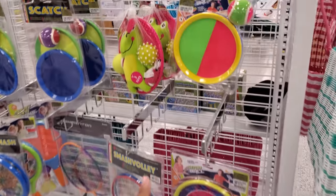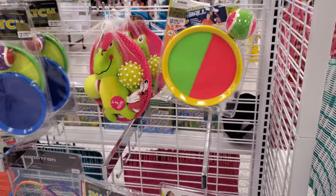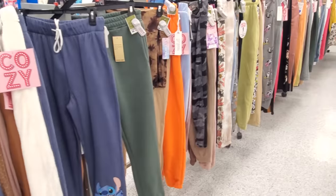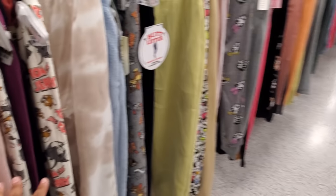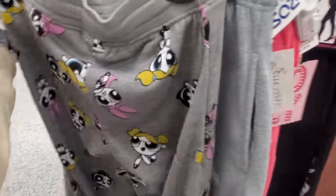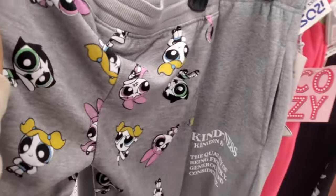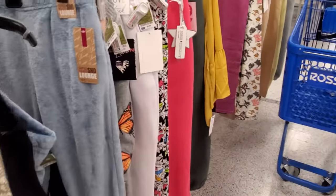Oh my gosh, you guys remember this game? Four dollars - we throw it back and forth with the velcro. Clothing - nothing new, it's actually really really dry in this location. A lot of Tom and Jerry sweatpants, Powerpuff Girls, I see Disney up in here. These are 12. It's really weird because in each location I go to some have a little more, some have less.